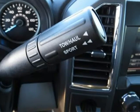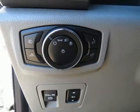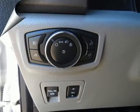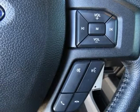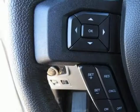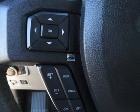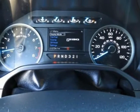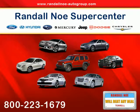Here at Randall Noe Ford, we try to make the purchase process as easy and hassle-free as possible. We encourage you to experience this for yourself when you come to look at this dependable 2015 Ford F-150, ready to get on the job and get going. Ford Certified Pre-Owned means you not only get the reassurance of a 12-month/12,000-mile comprehensive warranty, but also up to a 7-year/100,000-mile powertrain limited warranty.